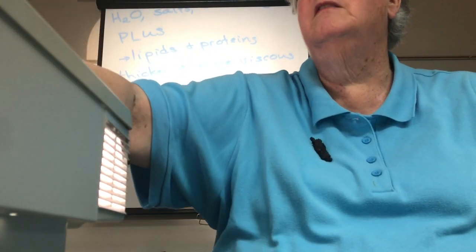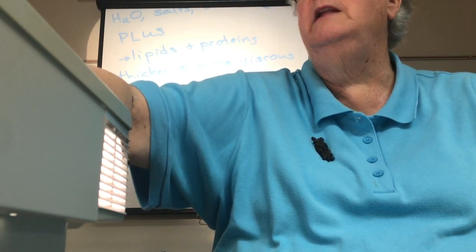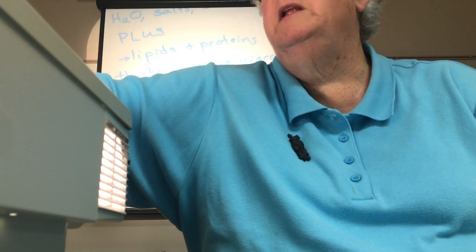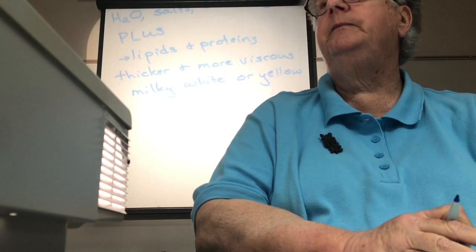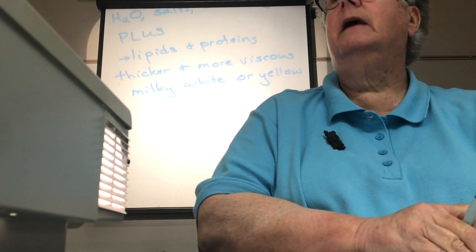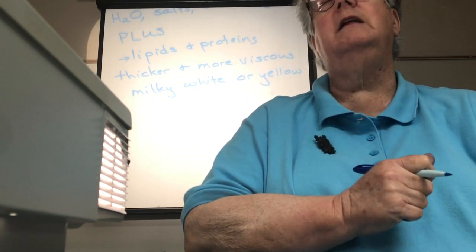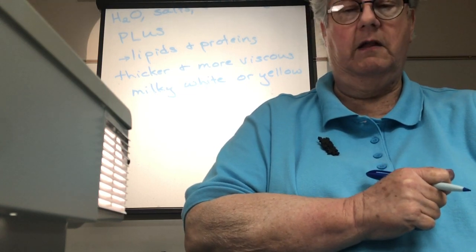Because of these additional lipids, the secretion may be a milky white or yellow color. We tend to associate yellow with fats and oils. This thick material accumulates in the axillary region and may, in fact, be what's staining your clothing.